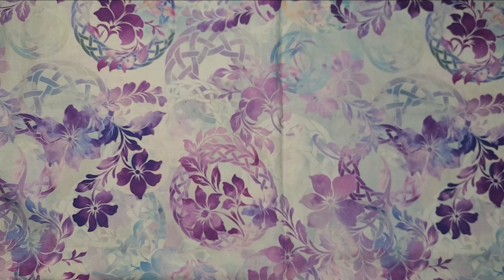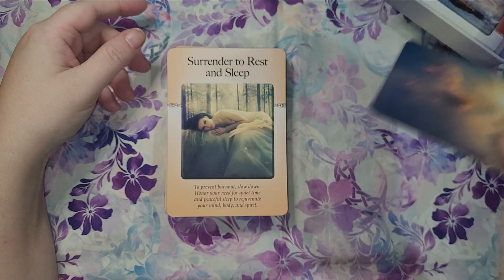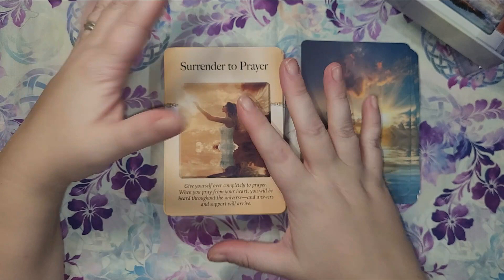The next one is the Power of Surrender Oracle Cards by Judith Orloff. I heard about these from Lisa and I got them because my word of this year is surrender, as you might know if you've been around here before.